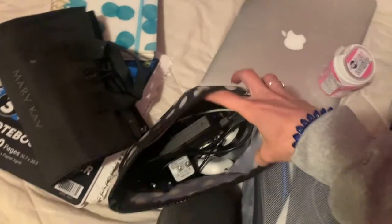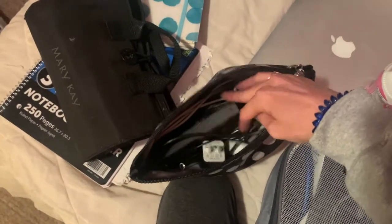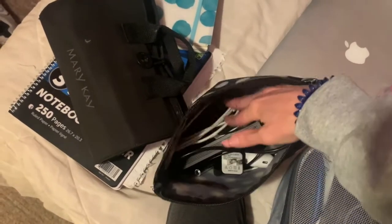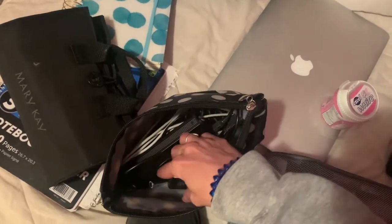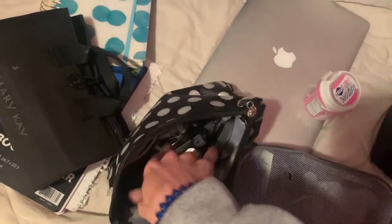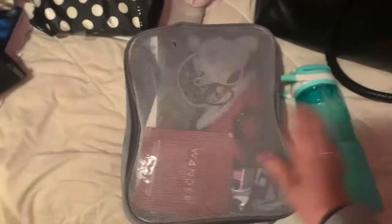It just has a bunch of different chargers, my AirPods, my external hard drive, my lapel mic in case — because I do have some videos to edit — so in case I feel up to editing and doing voiceovers. And yeah, just a bunch of chargers and headphones and cubes and stuff. And then this is my toiletry bag.